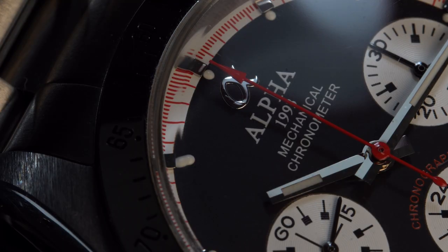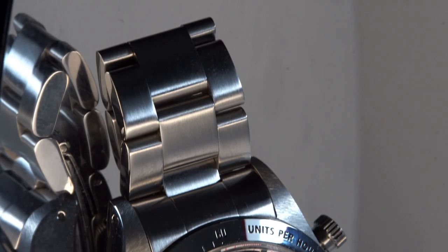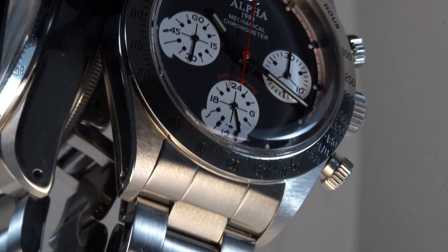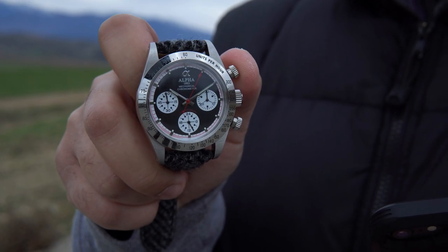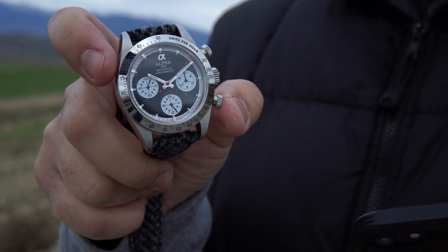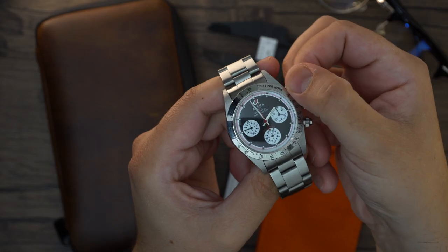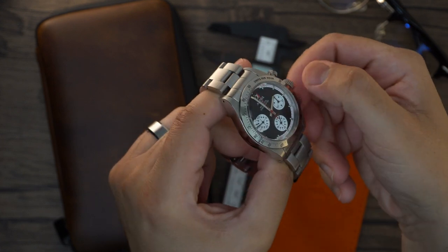Alpha chose to use the same numerals and piston-style indicators in the sub-dials as the original Paul Newman Daytona. At 12 o'clock we find the Alpha logo, the word 'Alpha,' '1993 Mechanical Chronometer,' and below at 6 o'clock the word 'Chronograph.' That is a lot of text — the Alpha logo alone would have been sufficient. The polished hands and polished indices are nicely finished, and the arrow-style chronograph hand plays well with the red minute indicators on the outer dial. Unfortunately the chronograph hand doesn't always align when you reset.